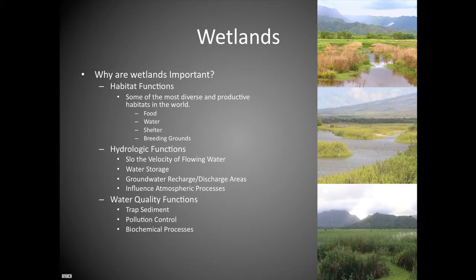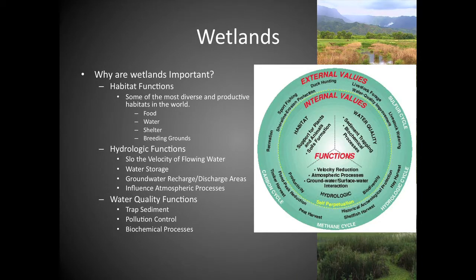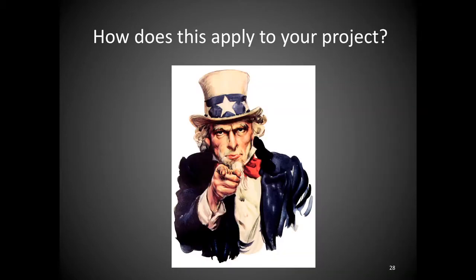Wetland functions include significant habitat — they're hubs of biodiversity. There are hydrologic functions: they slow water velocity, they're groundwater recharge areas, and they filter out pollution and trap sediment. They also have external values: recreational areas, hunting areas, and crop production areas. But the key question is: how does this apply to your project?